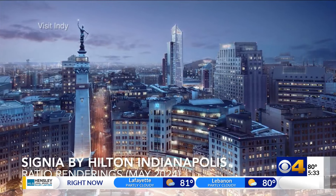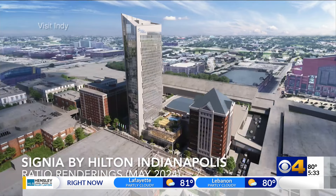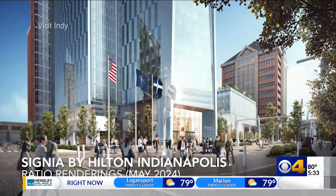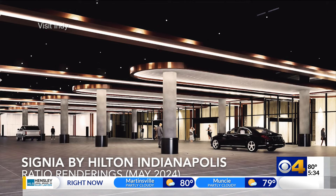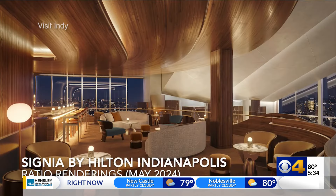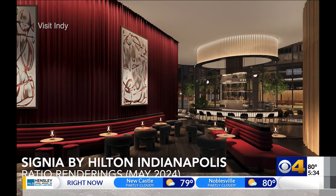What was once Pan Am Plaza will become the new Signia by Hilton Hotel. It'll be the city's tallest and have the largest ballroom in the state. Visit Indy says even before the hotel's finished, events like Gen Con, the National FFA, and FDIC have all recently renewed their commitments to Indy for the next several years.